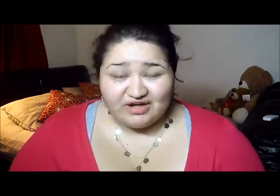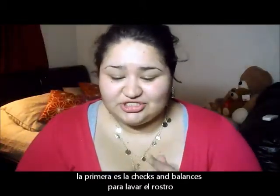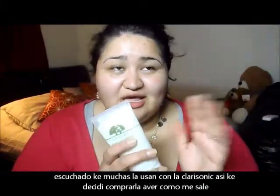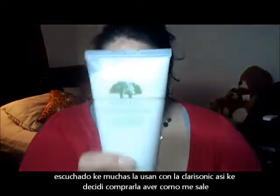I only ordered five things from Sephora. One of them is the Origins Checks and Balances face wash. I've heard really great things about it, especially when used with a Clarisonic. I've been hearing amazing things, so I decided to give it a try.